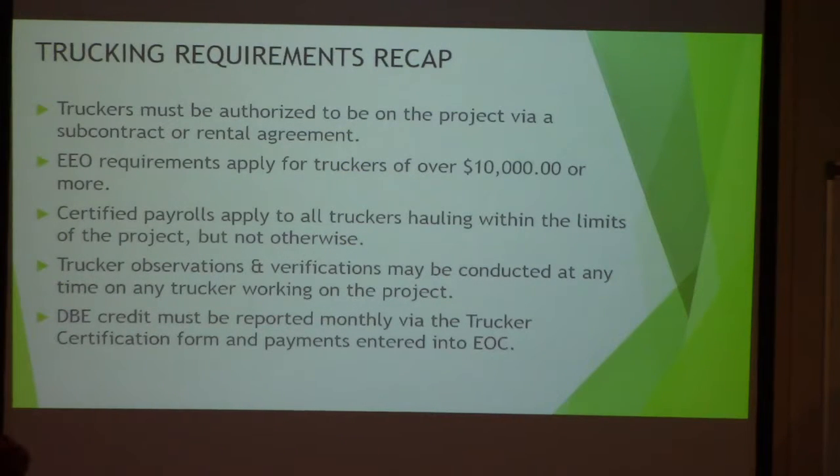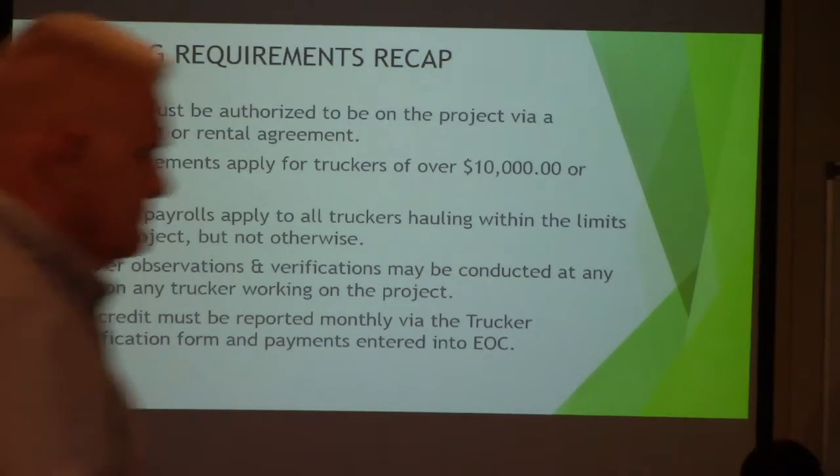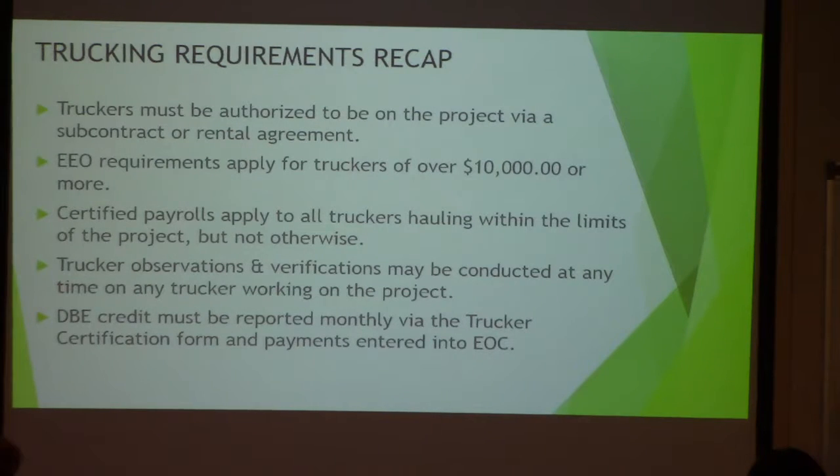These are just some of the items we might ask for. Truckers must be authorized on the project via subcontractor or rental agreement. EEO requirements apply for truckers at over $10,000 or more. Certified payrolls apply to all truckers hauling within the project limits. Trucking observations and verifications will be conducted — not maybe, they will be — at any time, on any trucker, on-site or off-site. DBE truckers must be reported on a trucking certification and payments entered into the EOC system.